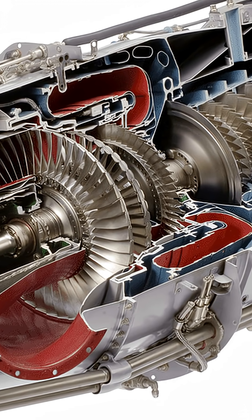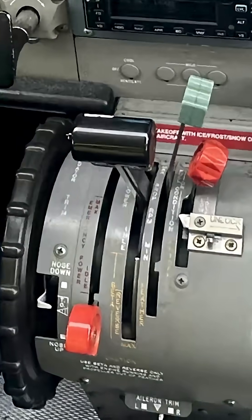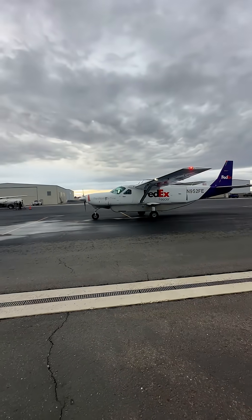The power lever also has the ability to select different blade angles and range positions such as max, idle, beta, and reverse positions, but we'll talk about that another time.